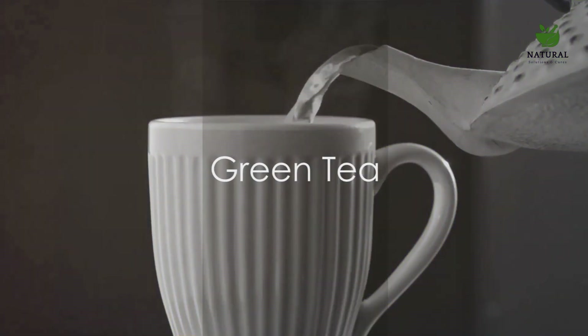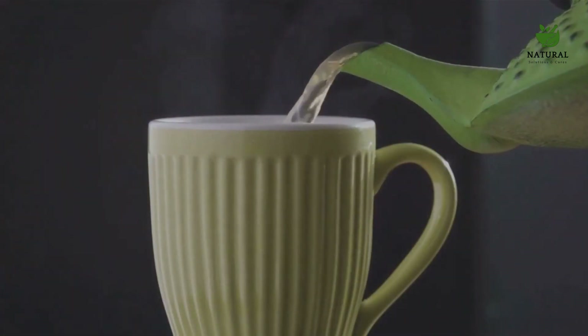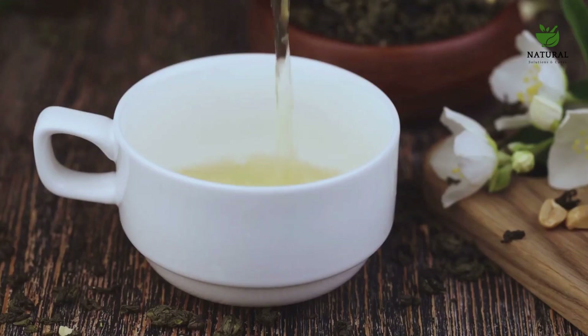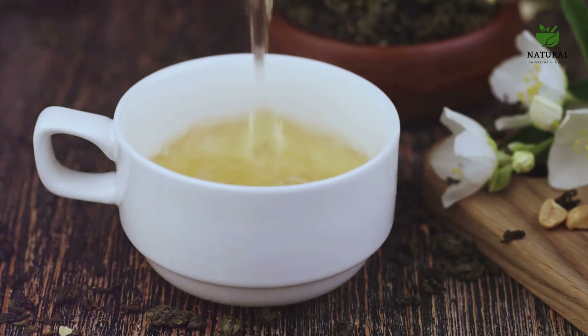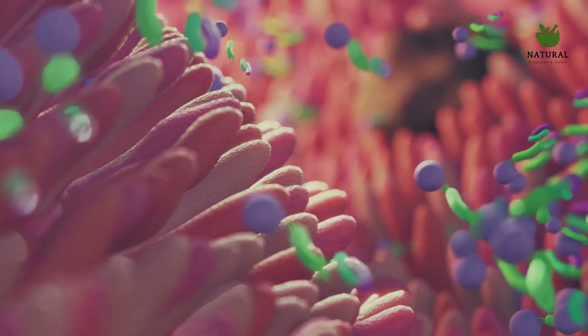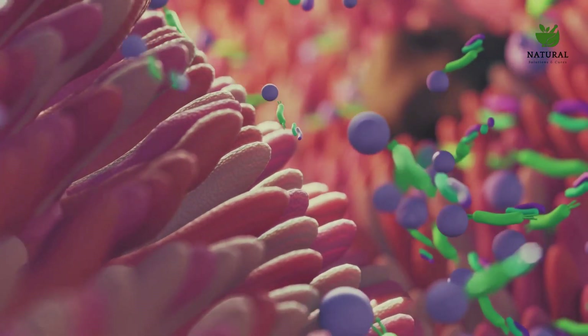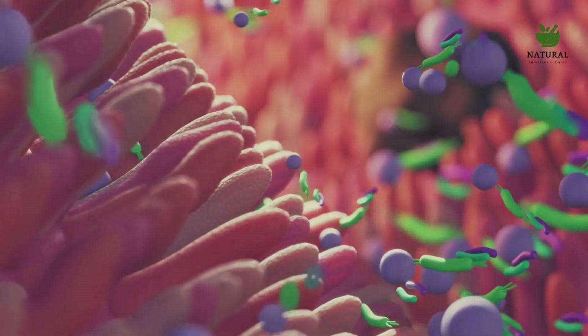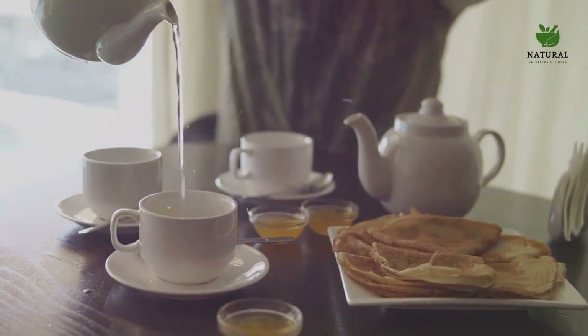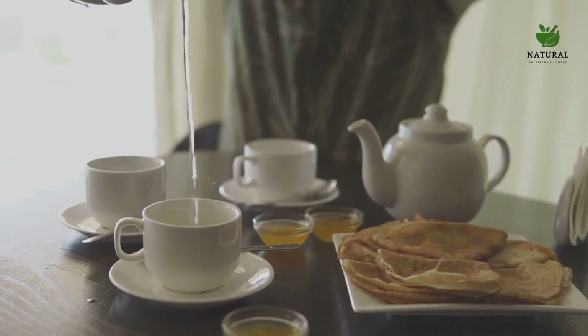First on our list is a popular antioxidant-rich drink known as green tea. This soothing beverage is more than just a comforting cup — its anti-inflammatory benefits are extraordinary, thanks to its high concentration of polyphenols and catechins. Polyphenols are plant-based compounds that combat inflammation and reduce damage to your body's cells. They make up about 30% of green tea's dry weight, a testament to the beverage's potent health benefits.